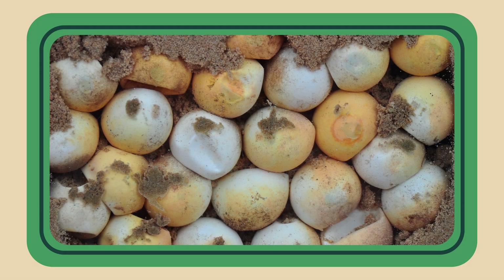Softer eggshells lose water much quicker, and so to stop them from drying out they have to be buried, and that also helps to protect them.